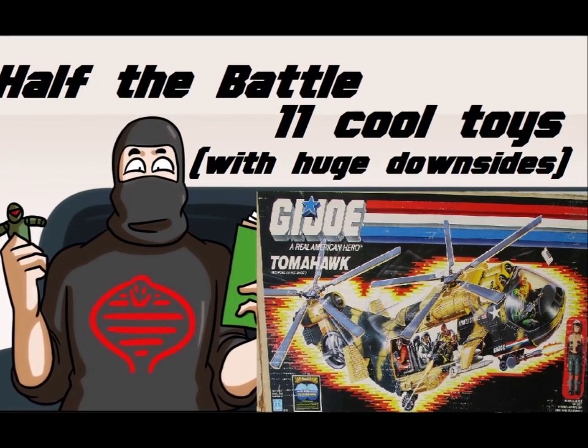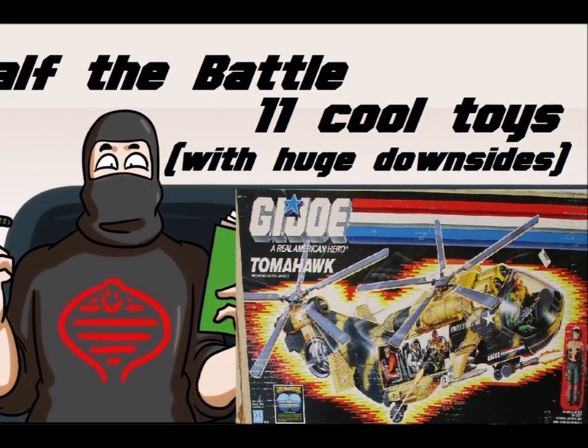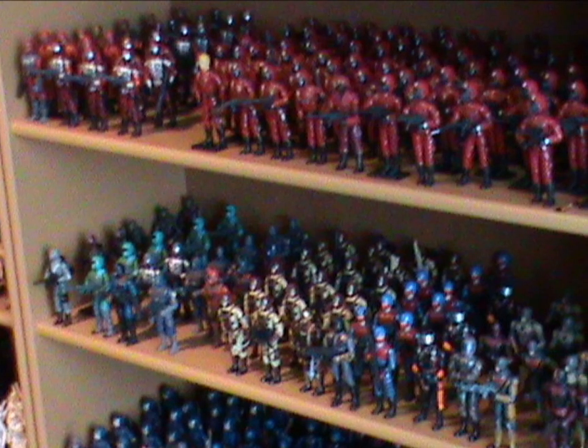This week the show is a bit different as I'm offering some consumer advice, I guess? But it's for second-hand toys, most of which are decades old. Better late than never! Next week look out for my episode where I tell you why you shouldn't buy a Ford Pinto!